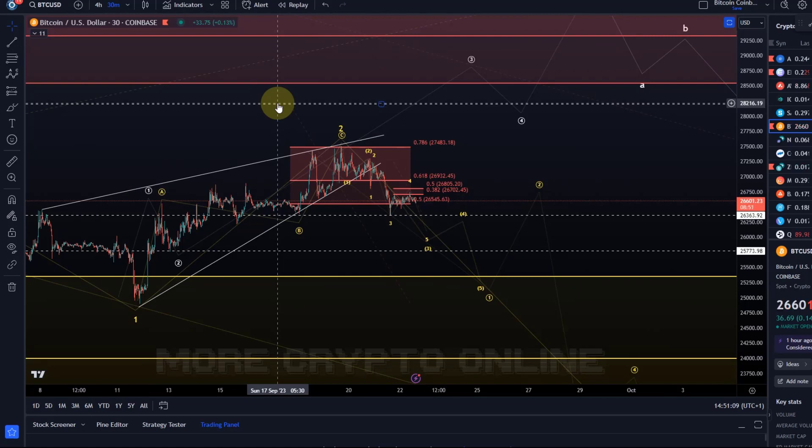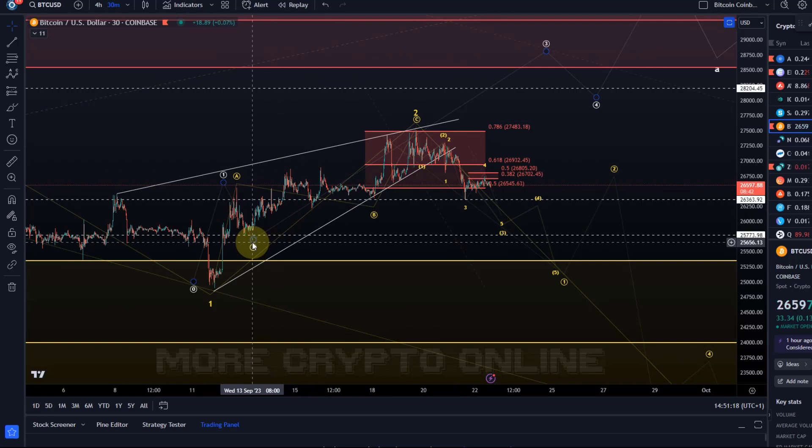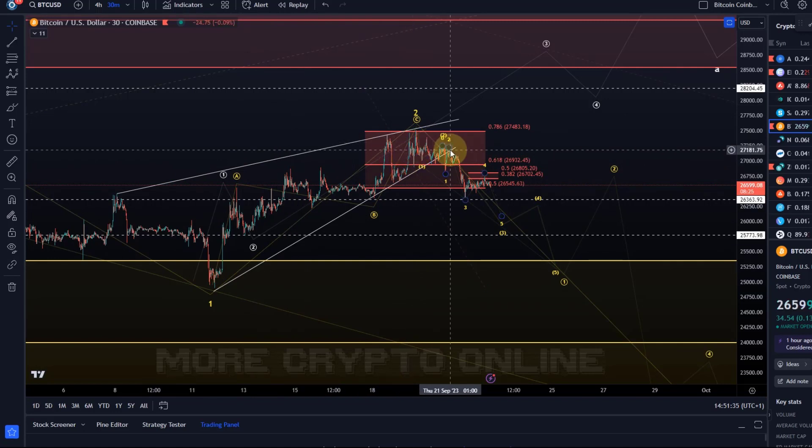A few people asked whether all of this could be a leading diagonal. Anything could be the case, but looking at the microstructures it's not likely, because I can only count three waves — an A wave, a B wave, and a C wave. Even in a leading diagonal we need five waves, so that's the problem. Bitcoin can always surprise, but the probabilities for the yellow wave count will increase further if we see a break below 26,360. That's exactly where price stopped, so that decision level needs to be crossed to reduce the likelihood of the white wave count further.